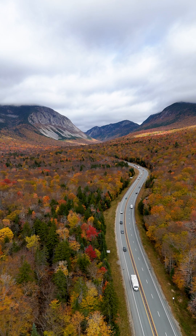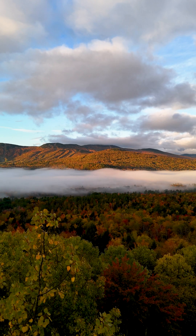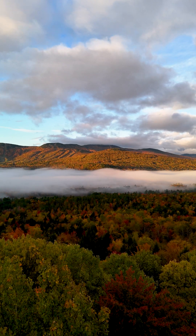New England is known for having the best displays of fall foliage in the United States, making it a go-to destination for leaf peeping. But do you ever wonder why the trees do this every autumn — burst into a bright blaze of red, orange, and yellow before becoming completely barren?